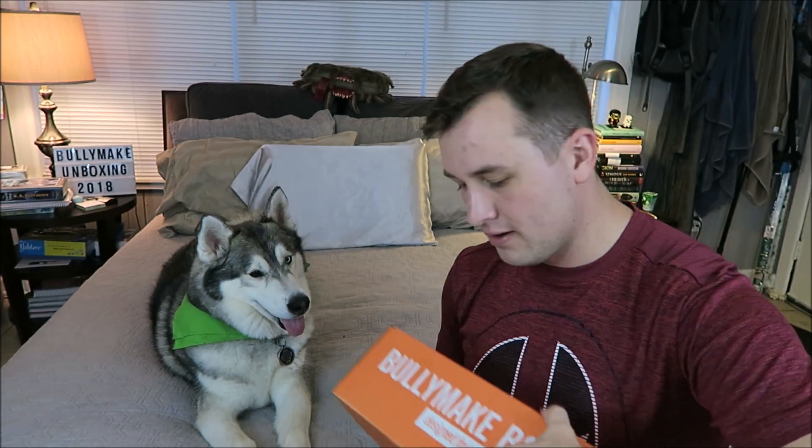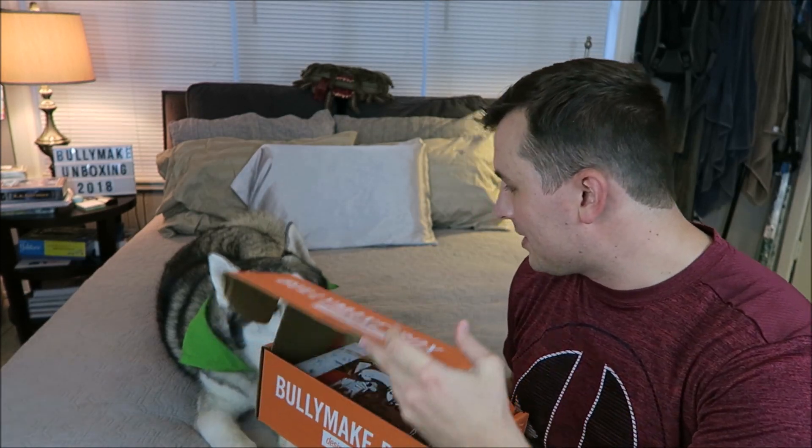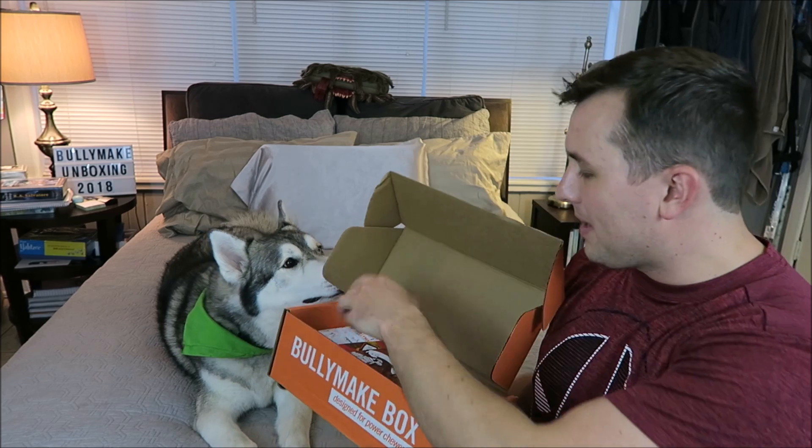You want to see it? So when you open the box there's some paper on it. It is the October Bullymake box, and then on the back it has some of the toys, which we're not gonna spoil ourselves. If you text Bullymake to 555-888 you have a chance to win a free year of boxes, so you guys can go ahead and do that. You don't have to actually have the box already to do that, so check it out.